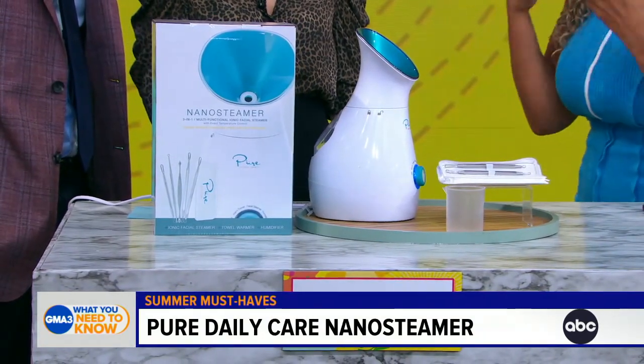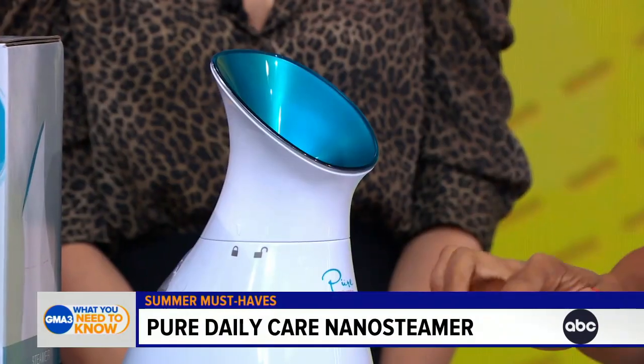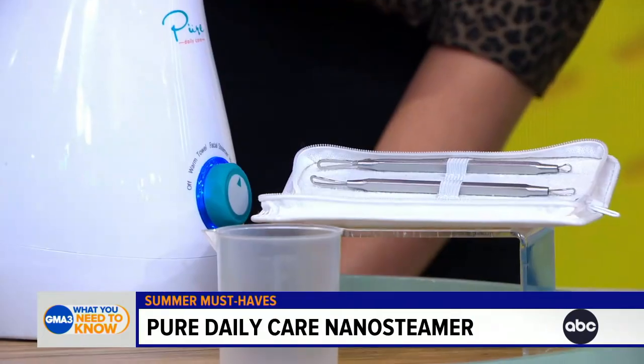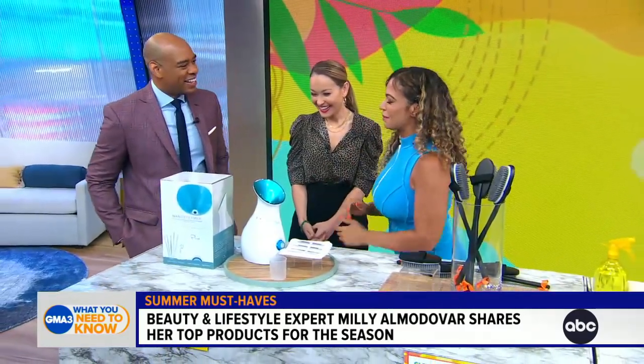After a steam, your skin looks nice and flushed — it gives you that glow. This one is great because it lasts 30 minutes, though you really should only do it for 10 minutes. It is also a humidifier and a towel warmer, so they've thought of everything. It helps with sinuses and allergies, and it comes with these cool tools to remove blackheads and blemishes. It's $39.99 on Amazon.